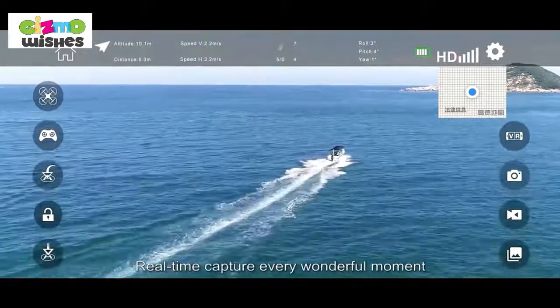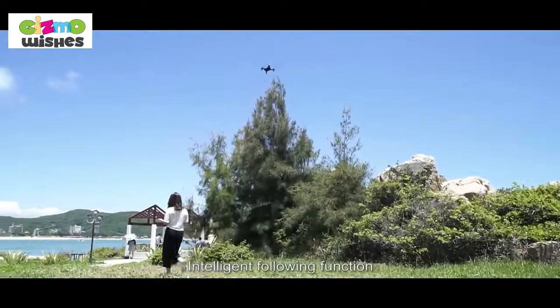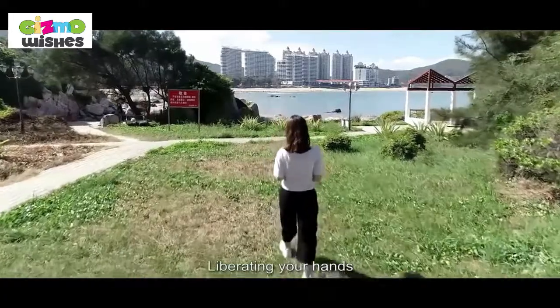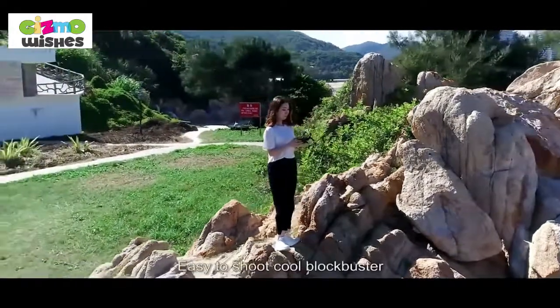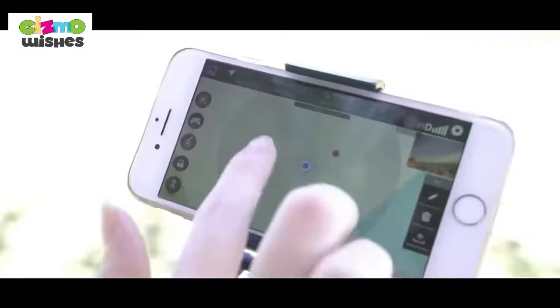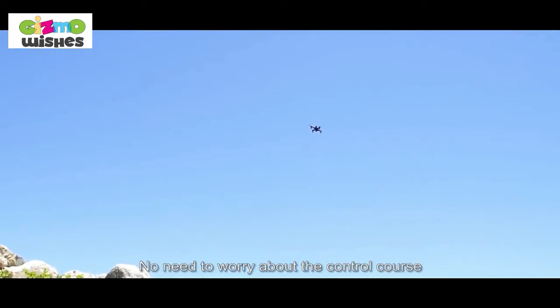Real-time capture of every wonderful moment. The intelligent following function liberates your hands. 360-degree interest points around make it easy to shoot cool blockbusters. With waypoint flight, you simply click somewhere and it will fly there — no need to worry about controlling the course.